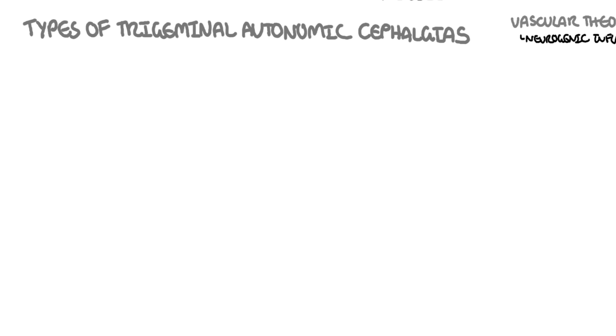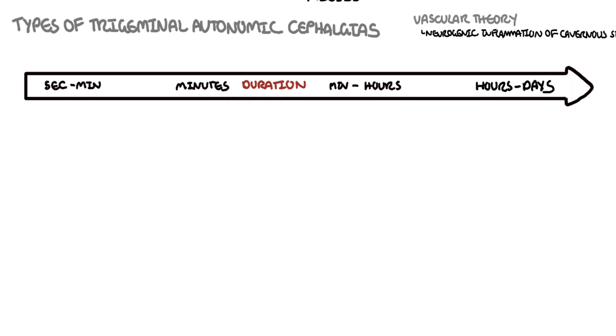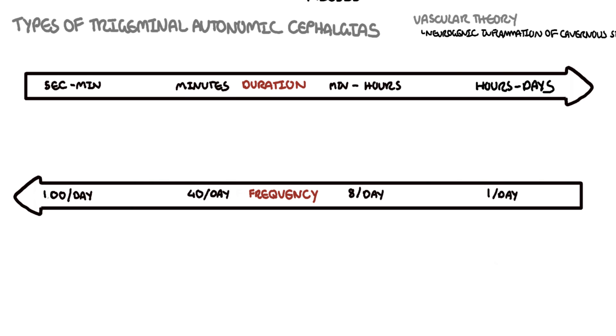There are five main types of trigeminal autonomic cephalgias. They differ in their duration — seconds, minutes, hours, and days — and also differ by how frequently attacks occur in one day, ranging from one a day to eight times a day or even a hundred times a day.